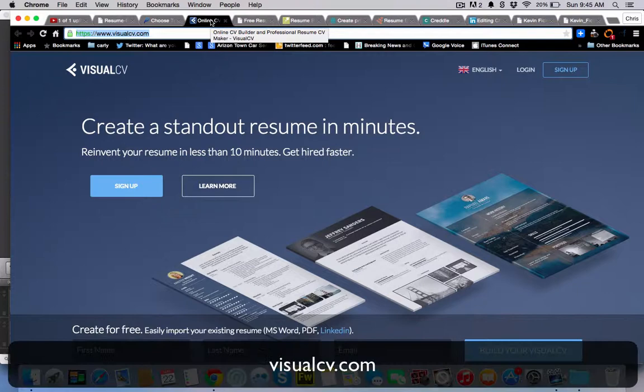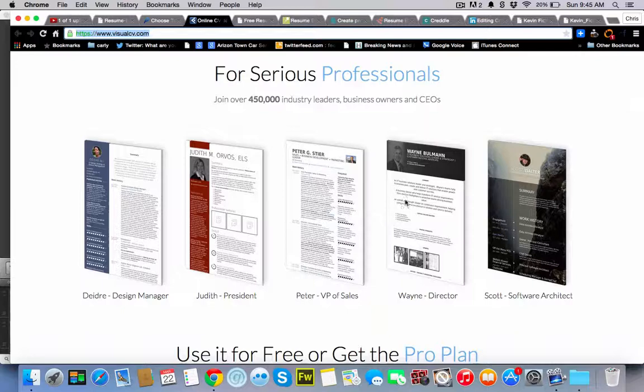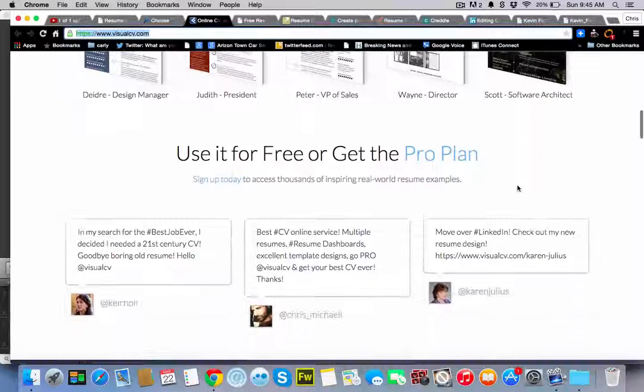VisualCV, VisualCV.com. It's been around for a number of years. Over 400,000 people have used it to create great-looking resumes that you can print out or keep online. And it's free, or you can use a paid model.